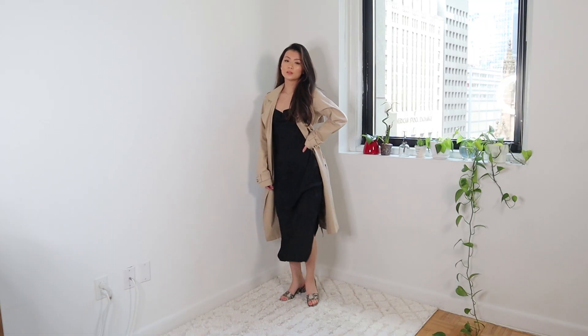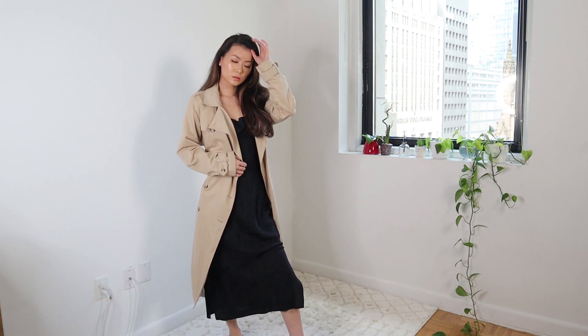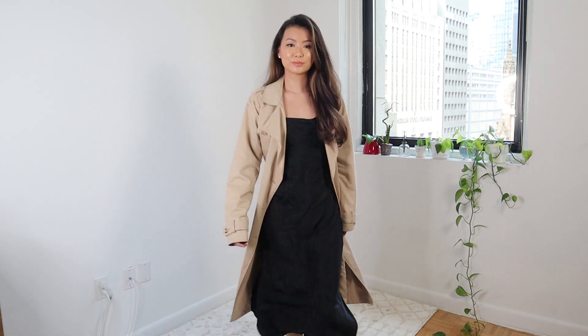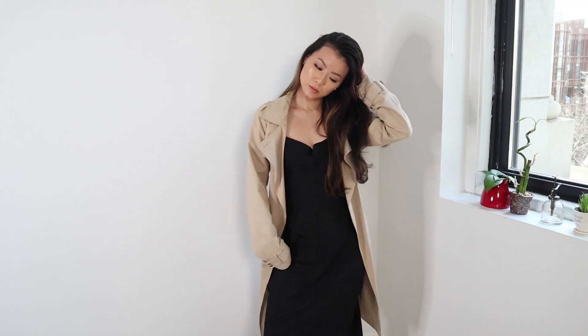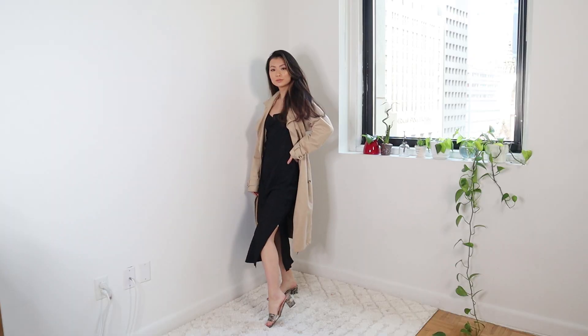It's date night, so what are you wearing? I styled this trench coat with a black slip dress from Anthropologie. It has a cowl neck, slits on either side, and a beautiful subtle jacquard finish. It's feminine but not too sexy or revealing. This would be a great little black dress since it's so versatile. If you want to see more outfit ideas on how to style a slip dress for the evening, check out this video. I didn't want to look too dressed up, so I wore these snake print sandals. Now I'm ready for a date.